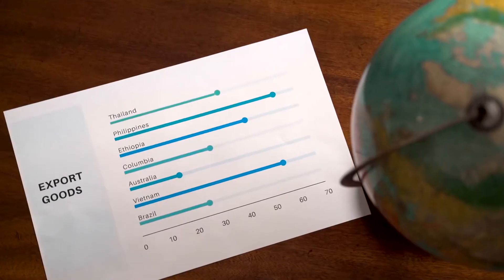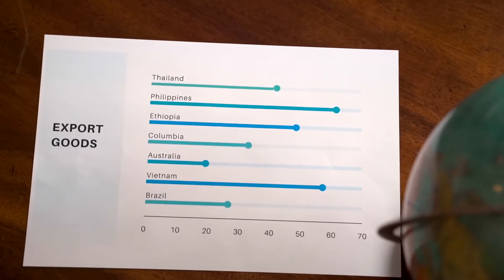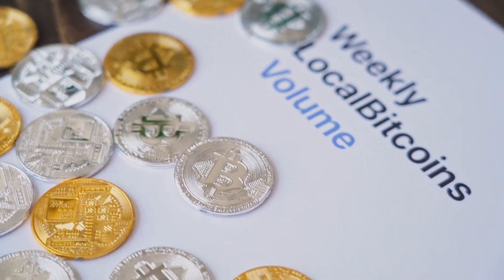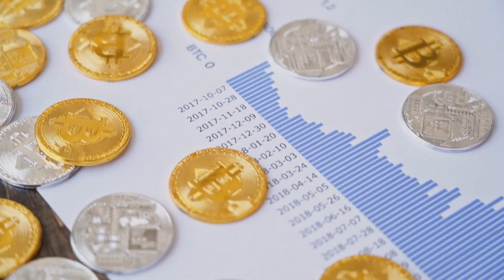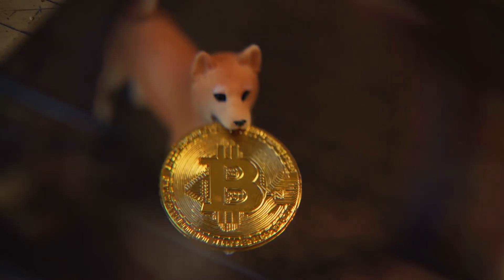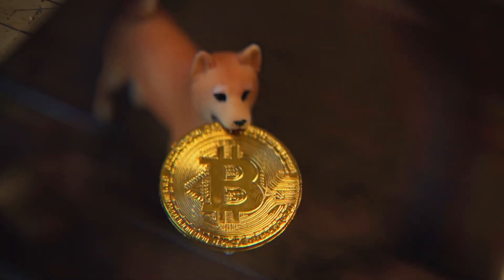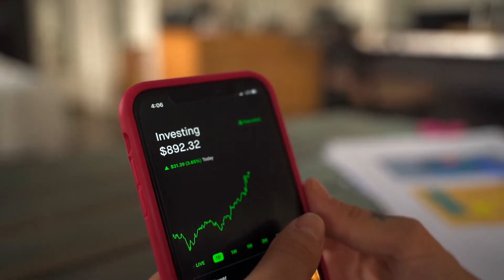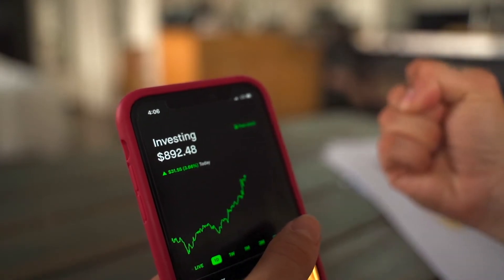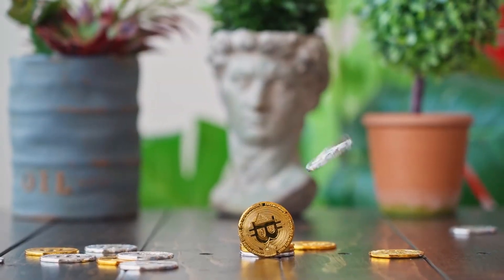At PricePrediction.net, future Loopring price forecasts are generated by applying deep AI-assisted technical analysis on past price data, incorporating parameters like price history, market cap, volume, and more. For 2022, the price of Loopring is predicted to reach a minimum of $2.97, with a maximum level of $3.60 and an average price of $3.07.